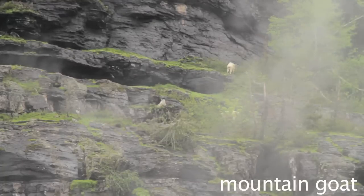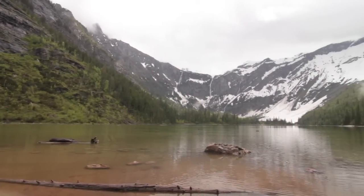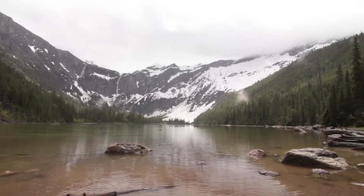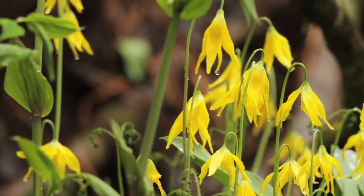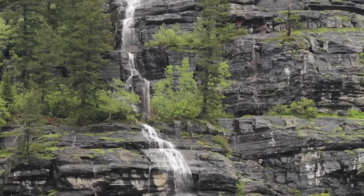A lot of locals end up taking friends to Avalanche because if you visit a little early in the season, it's one of the few trails that's actually open. Overall, I definitely love it — I've done it a bunch of times and it changes a lot as the seasons change. Thumbs up.